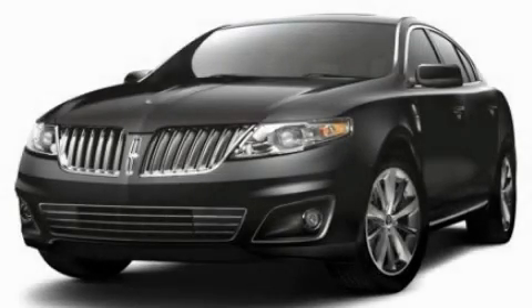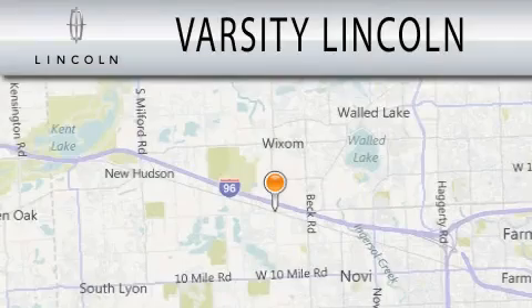Please call us today for more information on this great vehicle. Varsity Lincoln is dedicated to doing everything possible to ensure that the experience you have selecting your next vehicle is as pleasant as possible.